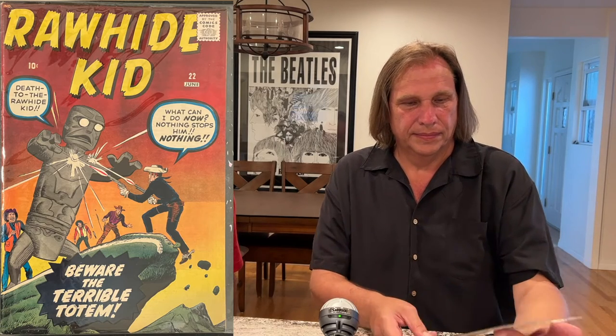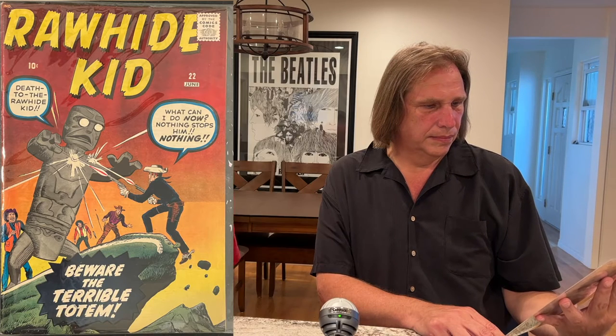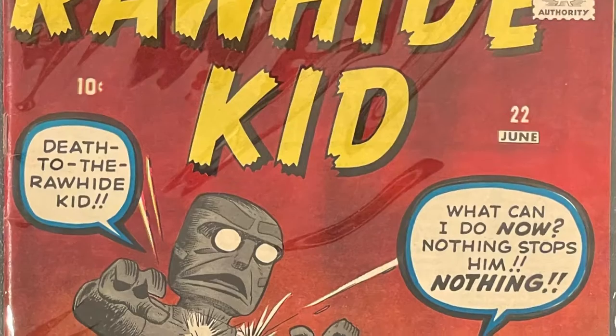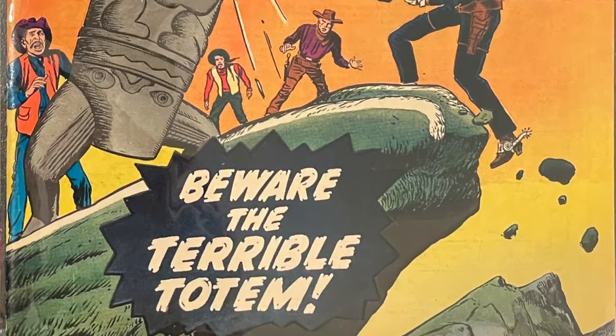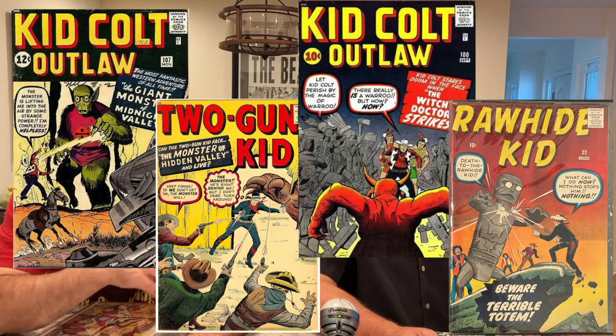So this one is Rawhide Kid 22, and it's kind of known amongst collectors as an anomaly. Rawhide Kid is a coveted run among Western collectors because it's got a lot of Kirby. The Kirby that appeared in Rawhide Kid is actually one of the earliest kind of Marvel age books, predating Fantastic Four by quite a bit, and carrying on into the superhero age. A lot of people think of these early Rawhide Kids as proxy Marvel age books. But the other cool thing about it is it's got a monster on the cover — there are four monster books from the Atlas and pre-hero Marvel Westerns, and this is one of them.